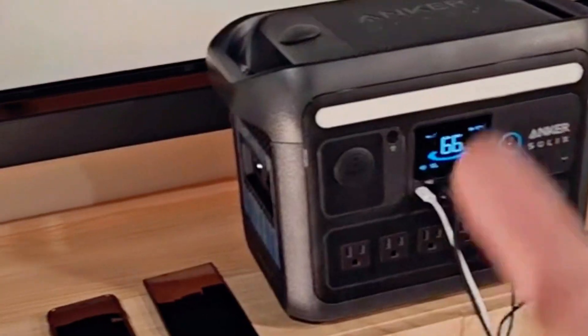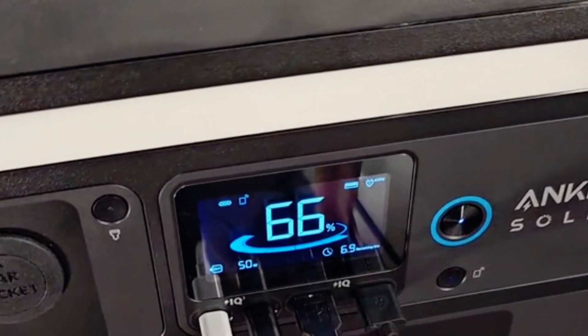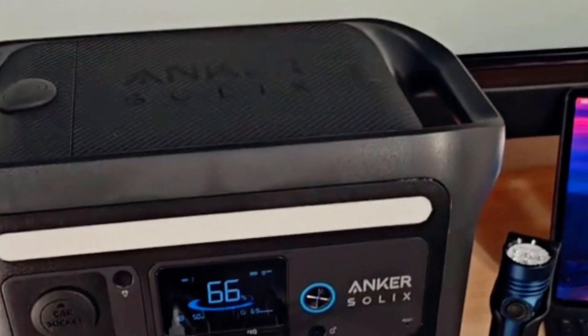The build quality is top notch, and I appreciate the quiet operation. If you need a reliable and powerful generator, this one is worth considering.